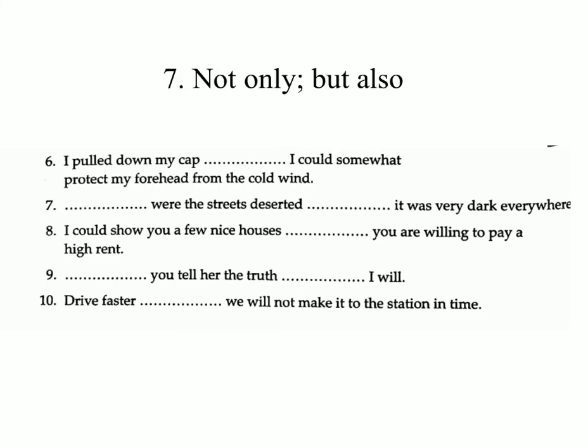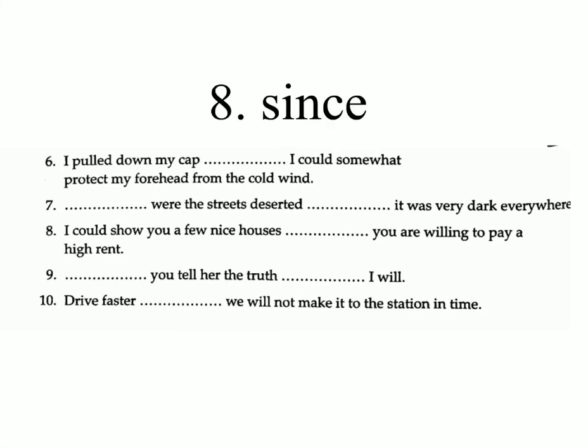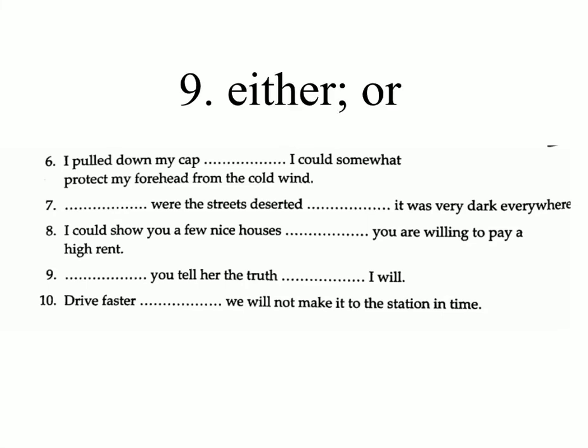Seven: — were the streets deserted — it was very dark everywhere. Answer: not only...but also. Eight: I could show you a few nice houses — you are willing to pay a high rent. Answer: since.